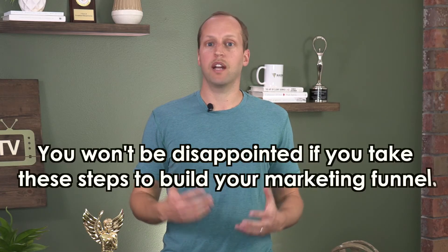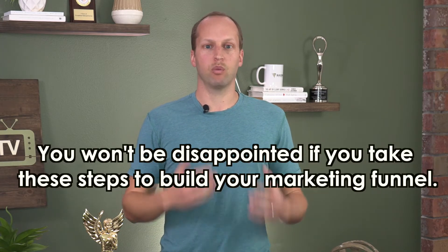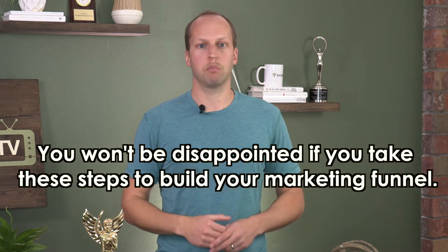It gets there like that. I want you to hit a year from now and go, wow, I'm glad I took those steps to build a really powerful, robust marketing funnel.